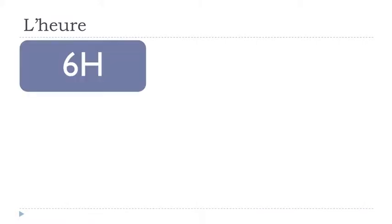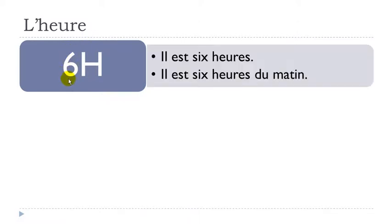Let's take this simple and interesting example. You have the possibility to use two options or two forms. The first one: il est. We will use the verb être to introduce the time, using the il form. Don't think of it like 'he' — that's just the form we'll use.